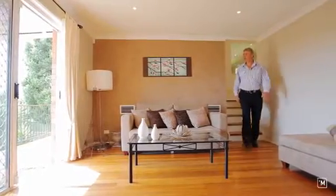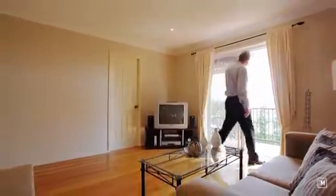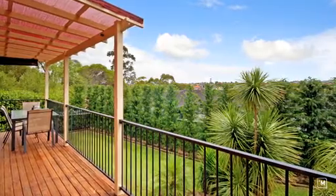As an added bonus there is a spacious separate living room which gives access out onto the rear deck, and out here is just fantastic. Great for entertaining and there are some sensational views across towards Kellyville.